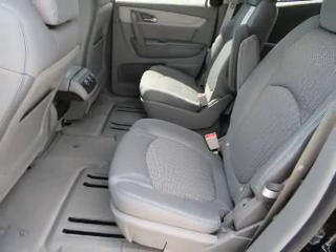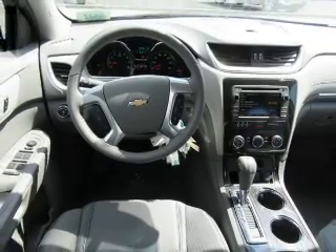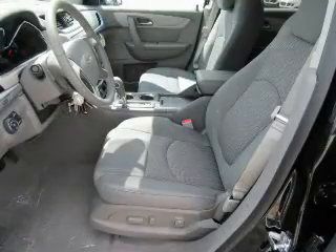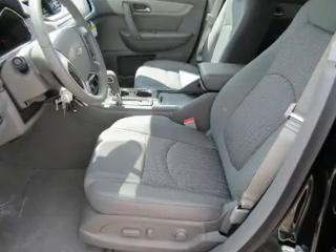Inside you'll find third-row seats, Bluetooth connectivity, Sirius XM satellite radio, an auxiliary input, remote start, steering wheel controls, a backup camera, curtain head airbags, front airbags, and side airbags.